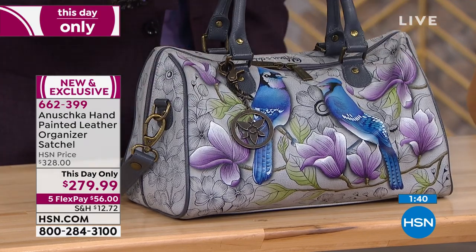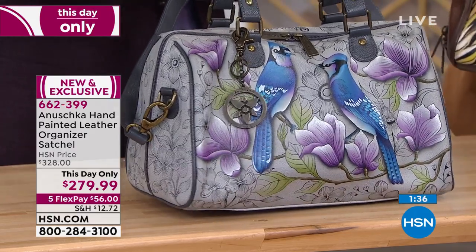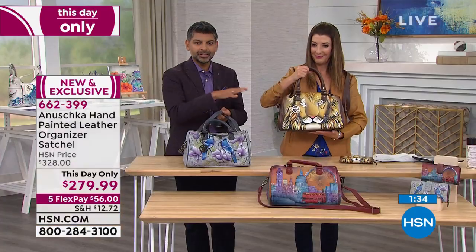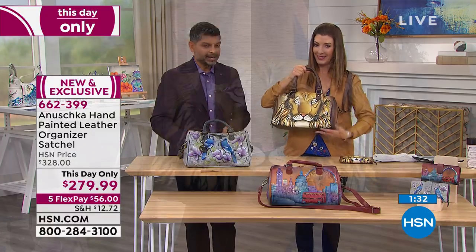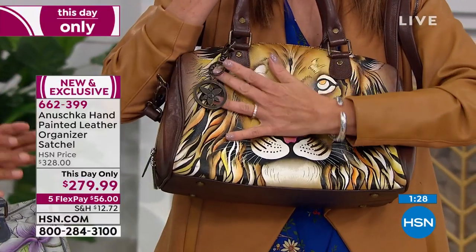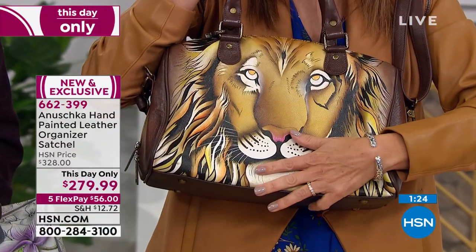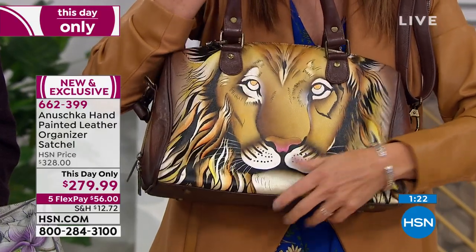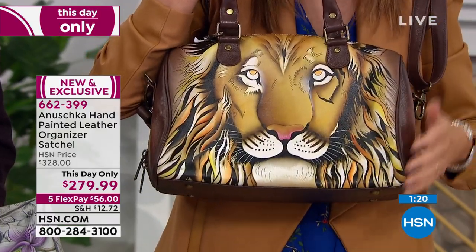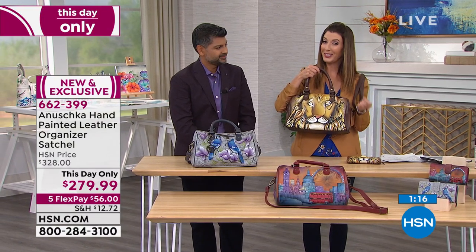If you want something more in the brown and caramel family, you've got the Lion's Pride — it is absolutely stunning, and this bag makes the loudest noise in the room. We only have about 100 remaining. If you want Lion's Pride, you can't hesitate. When you see Anushka, know that every single one is a limited edition — they're all collector's items.